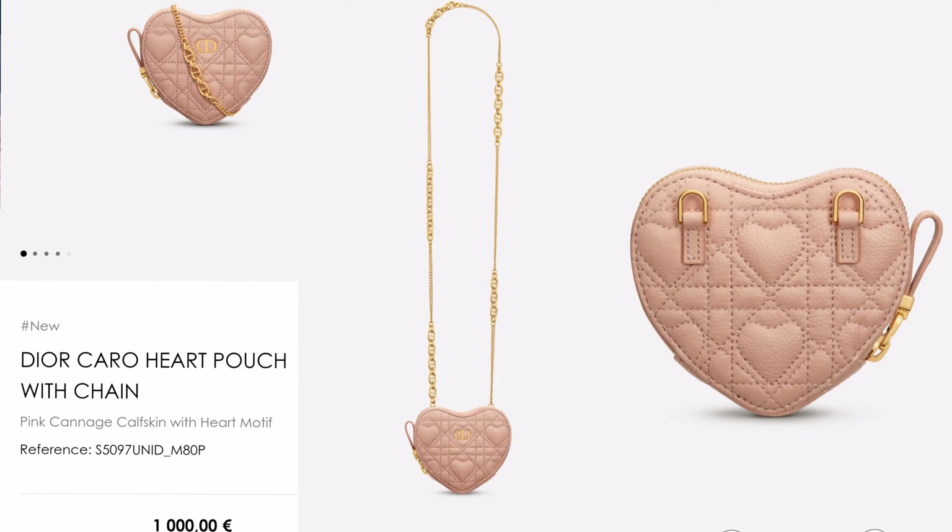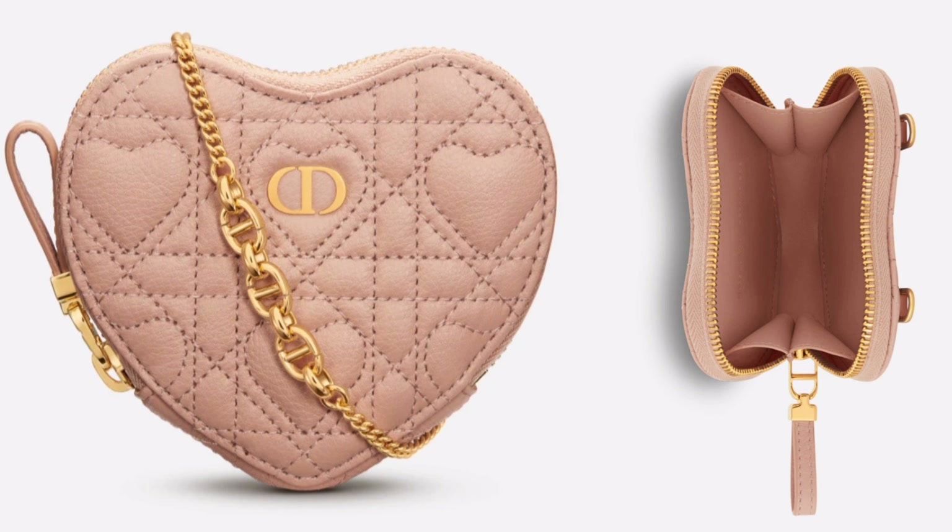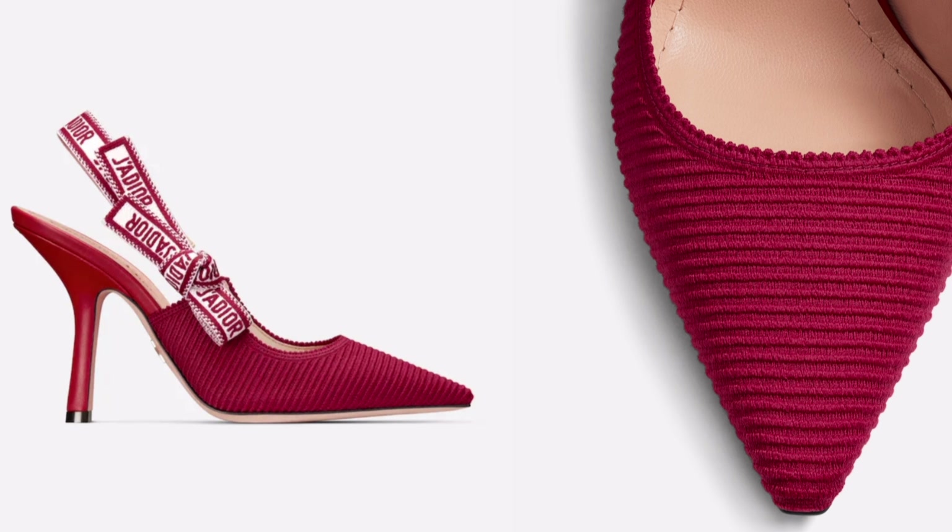Let's start with this lovely heart bag. Look how cute this is. It's tiny but super cute, and 1,000 euros is a bit much for this size, but it's so detailed that I kind of get it. The color is amazing and I'm so glad that Dior didn't just call it a day — this nude color is super nice and it's summery.